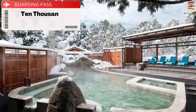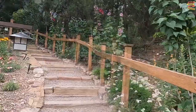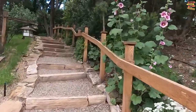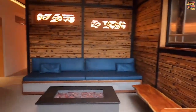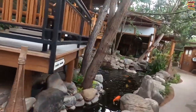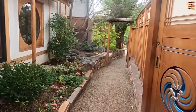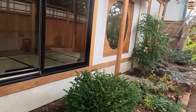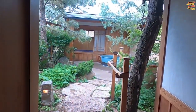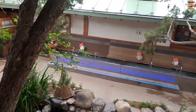10,000 Waves is flawless in every way. Inspired by the Onsen Mountain hot spring spas in Japan, it is a quiet retreat just a few minutes from Santa Fe's Central Business District. Two public hot tubs with saunas and cold plunges are available, or you can hire a private outdoor tub like we did. There are also spa suites offered. Unquestionably, coming here is among the best activities to do in Santa Fe.